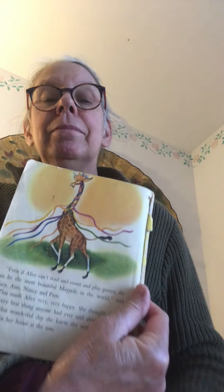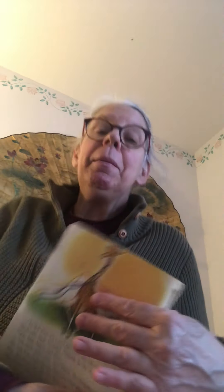'Even if Alice can't read or count or play games, she can still be the most beautiful maypole in the world!' said Mary, Nancy, and Pam. This made Alice very, very happy — she thought it was the very best thing anyone had ever said about her. After this wonderful day, she knew she would always be happy in her home at the zoo. And I bet every May Day she came to visit and be their maypole again! So this May Day, maybe you can celebrate with a May basket or box — whatever you find. Have fun and make someone happy! Bye!